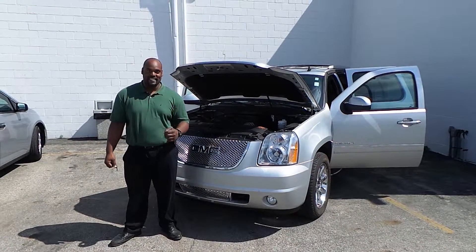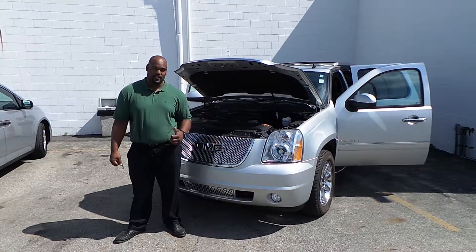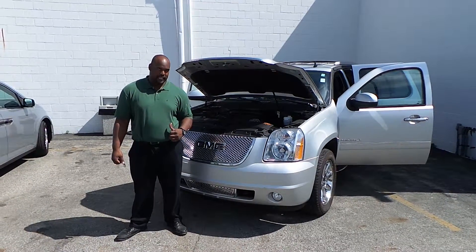Hello folks, how you doing today? My name is Dante Griffin over here at Byers Chrysler Dodge Jeep and Ram. I'm showing you today one of these 2012 GMC Denalis.